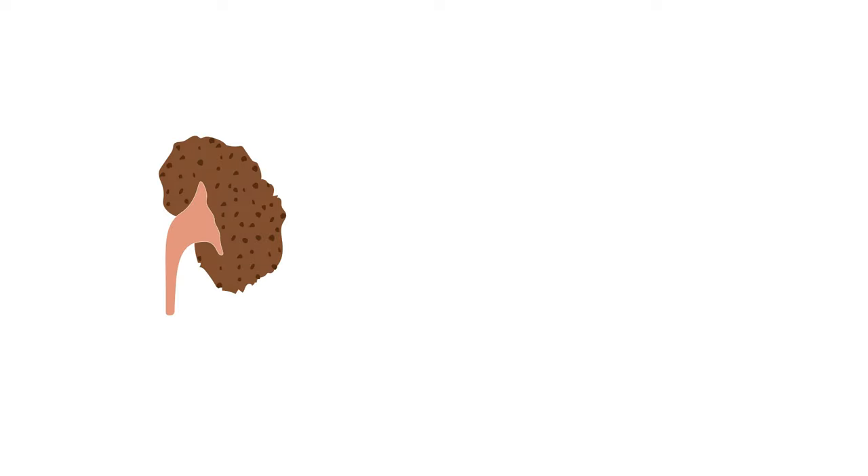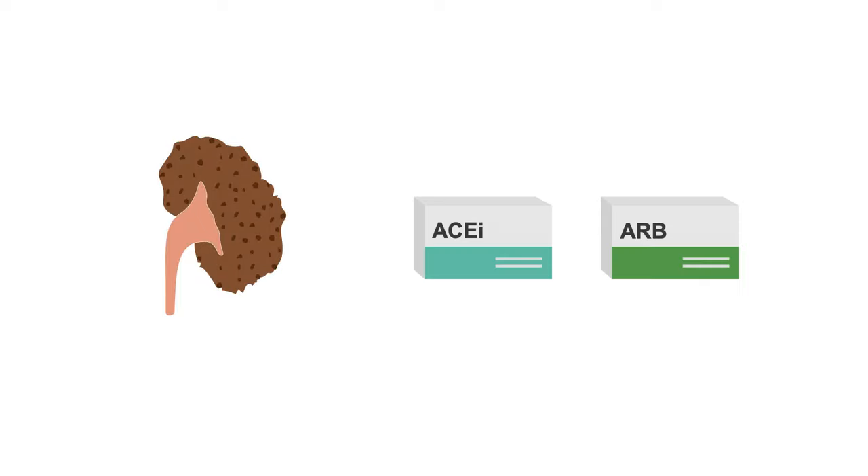Similarly, for patients with chronic kidney disease, ACE inhibitors or ARBs are going to be your first-line therapy, especially if the patient has albuminuria.